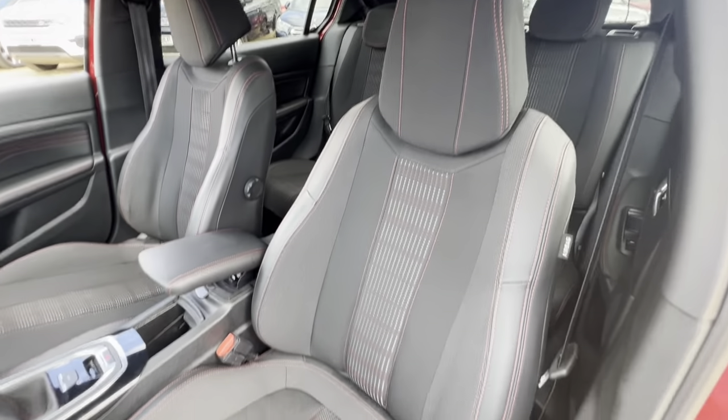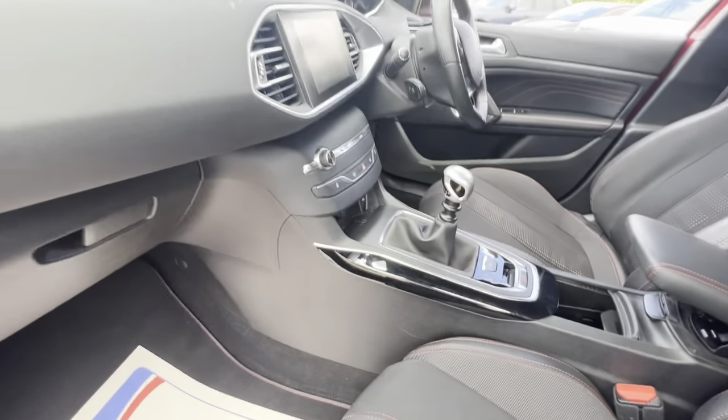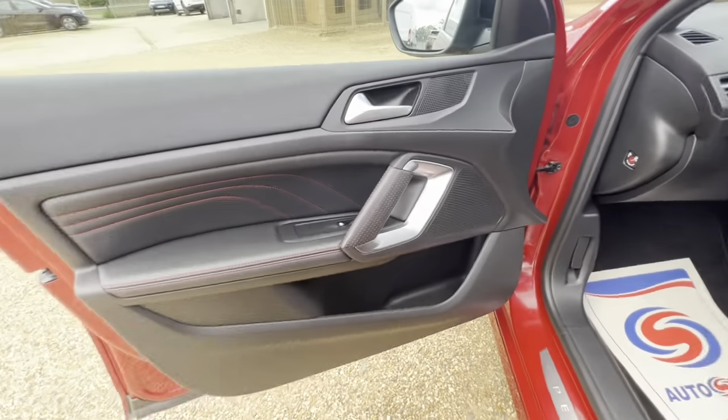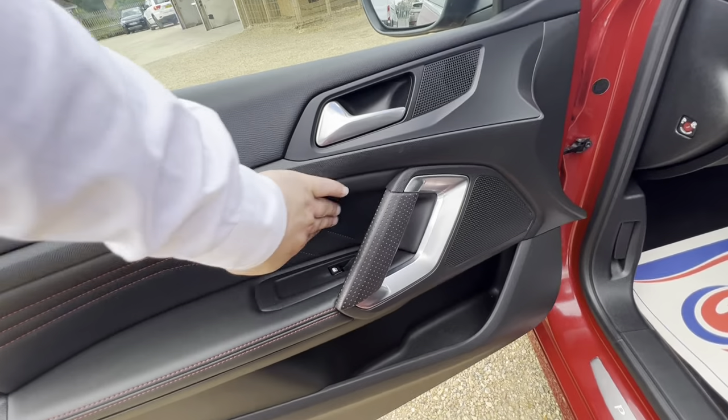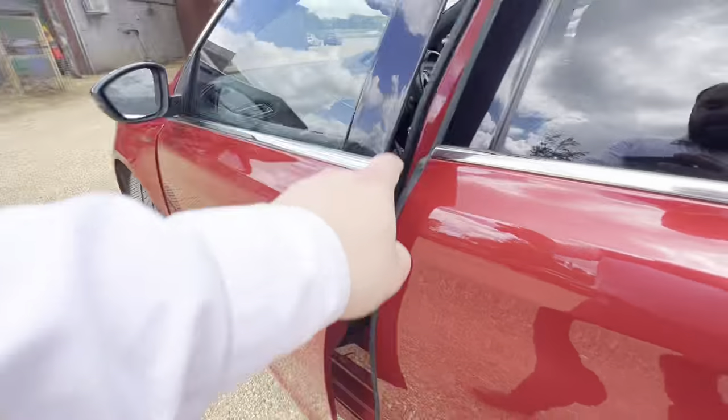We have half leather seats here with this vehicle, and as you can see you've got the red stitching going across it, leather armrest, center console, and the dash is in good condition. The same thing goes for the passenger door cards, with the leather extended across here.